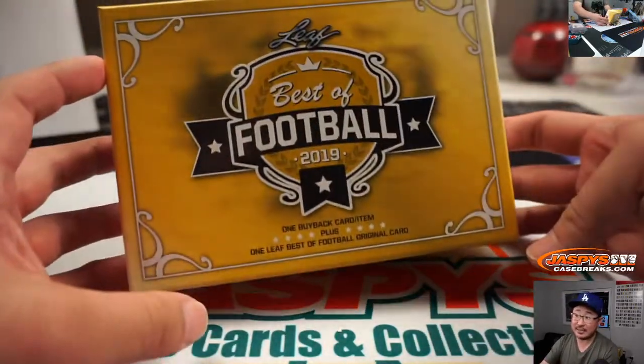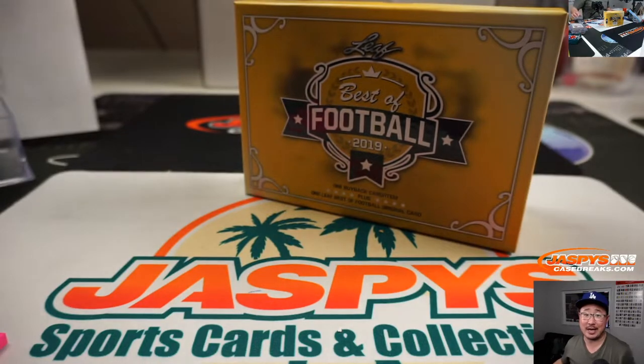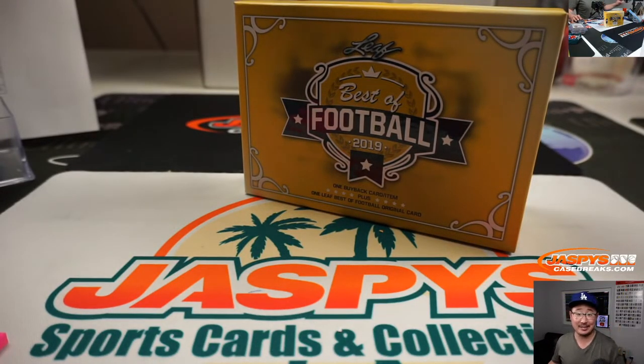And there you have it, ladies and gentlemen. Second half is in the store — check it out on JaspysCaseBreaks.com. This is Joe, and I'll break that with you next time. Bye-bye.